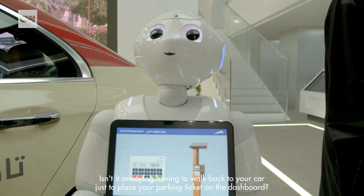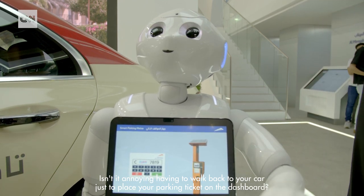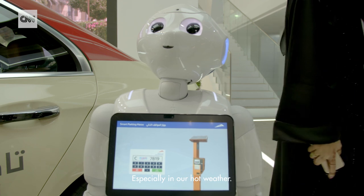Isn't it annoying having to walk back to your car just to place your parking ticket on the dashboard, especially in our hot weather?